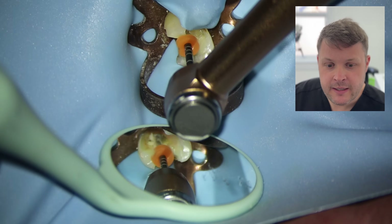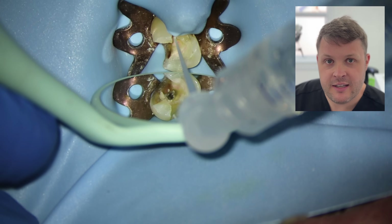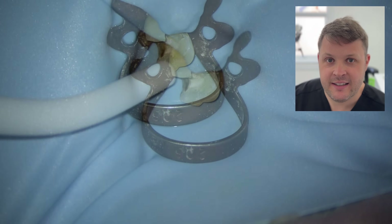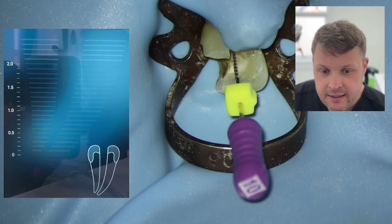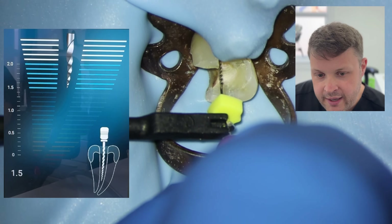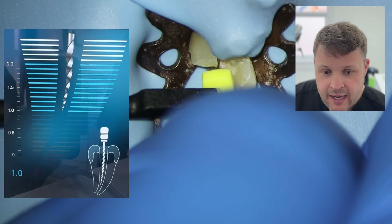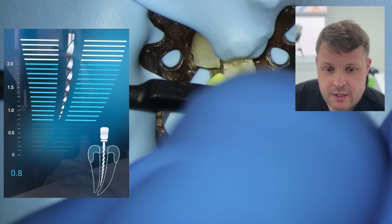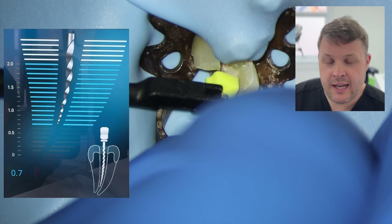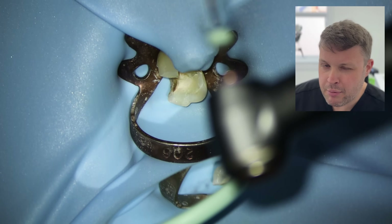I open up the coronal third with my master apical file. It's quite open straight away. I'm going to irrigate, making sure sodium hypochlorite is activating and getting rid of all the bacteria. I hook up my size 10 K-file for negotiation - I'm getting resistance and not quite reaching all the way to the end. The worst thing would be to really push down on this hand file. I adjust the stopper to the furthest point reached, pull the file out, and measure - we've reached 20.5mm, which is within the acceptable range for working length.